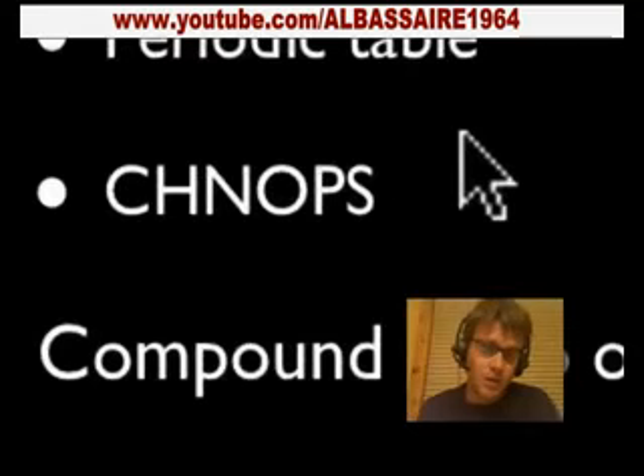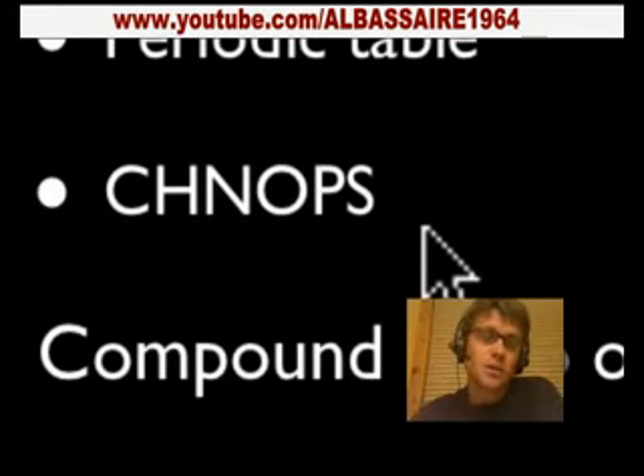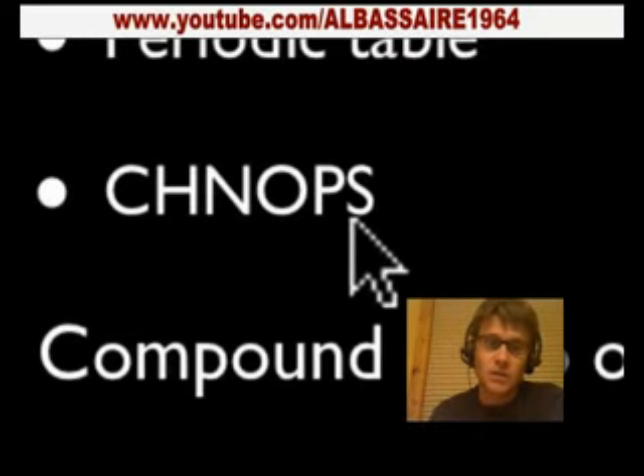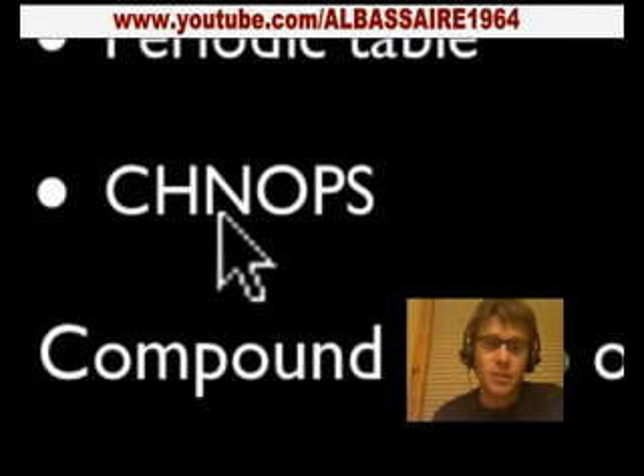I put a few things here that are nice to remember. Schnapps is a good way to remember the important chemical elements in life — that is carbon, hydrogen, nitrogen, oxygen, phosphorus, and sulfur. You should be able to say why they're important. Carbon provides building blocks. Hydrogen also provides energy and is part of these building blocks.